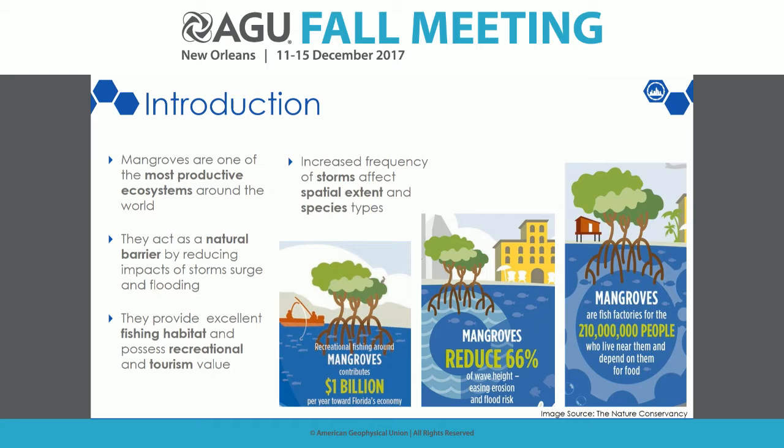Why do we care about mangroves? They are among the most economically and ecologically important ecosystems around the world. They support fisheries around coastal communities, reduce storm surges, protect against coastal erosion, and act as an effective carbon sequester playing an important role in the overall carbon budget. Mangroves near Florida contribute around $1 billion to recreational fishing and support millions of people through fish industries.